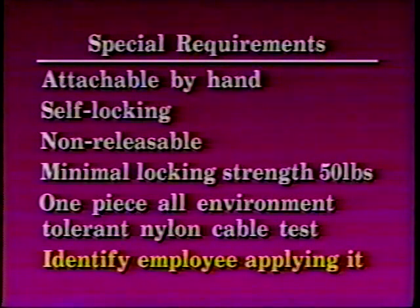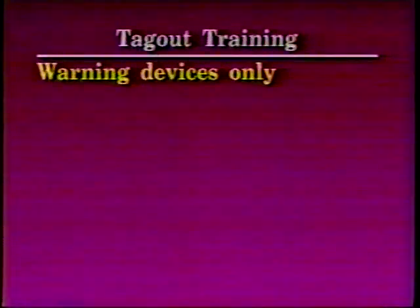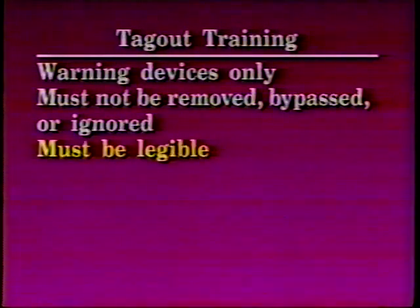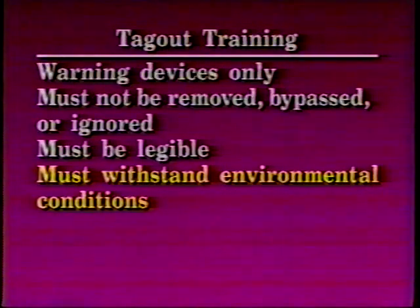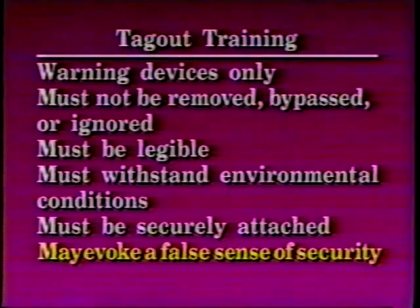The employee applying the tag must be identified on it. The tags will give warning against hazardous conditions such as: do not start, do not open, do not close, do not energize, or do not operate. Refer to WAC 296-24-140. Employees must be trained in the limitations of tags. They must understand that tags are warning devices only. They must not be removed, bypassed, or ignored. They must be legible and able to withstand environmental conditions to which exposed. Tags must be securely attached to avoid being inadvertently or accidentally removed. Tags may evoke a false sense of security, so employees must not disturb them unless they are the authorized person.